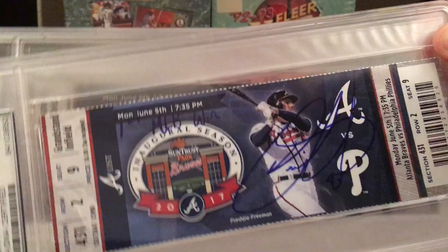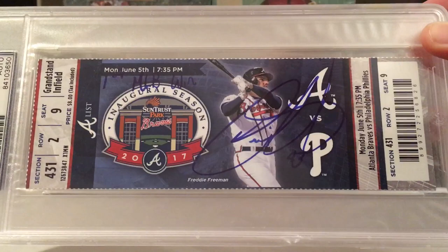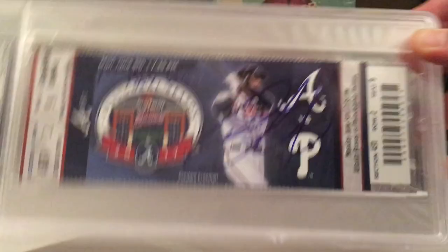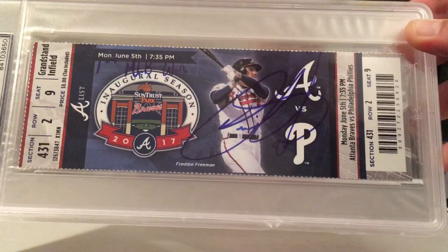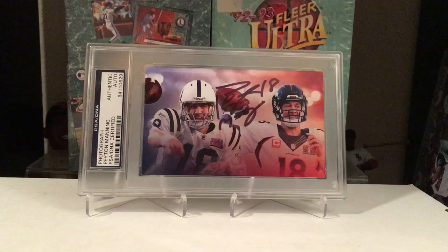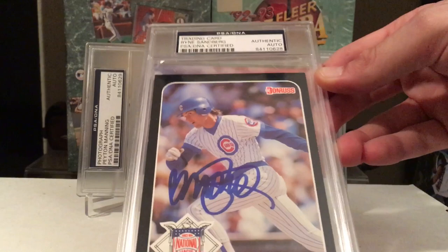Got two of these here. These are two different tickets from Nick Pavetta — this is his first MLB win ticket. Got Freddie Freeman on it. It would be a lot cooler if it was a Phillies ticket, but he got his first win in Atlanta. I sent these in — I actually got the tickets on eBay and sent them to Pavetta to get them signed.